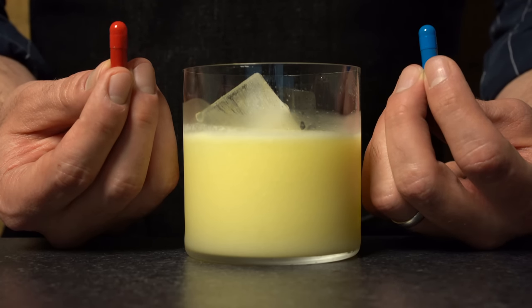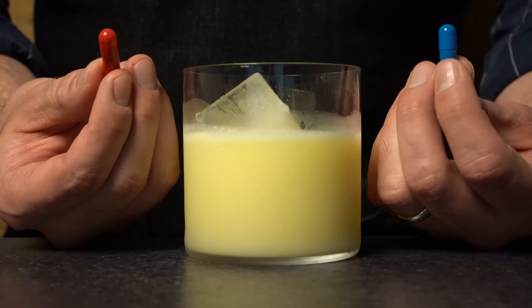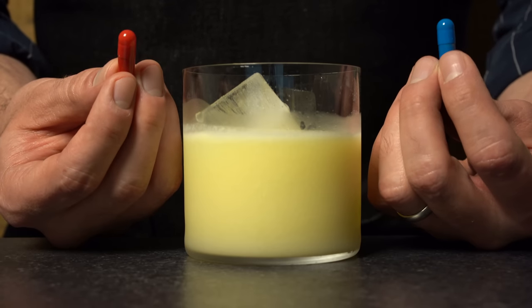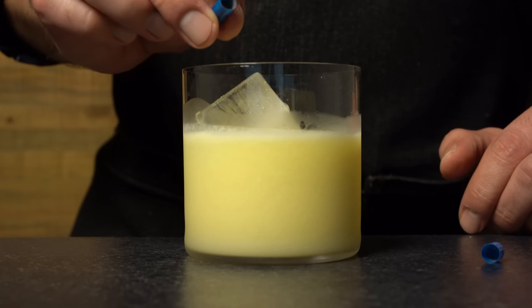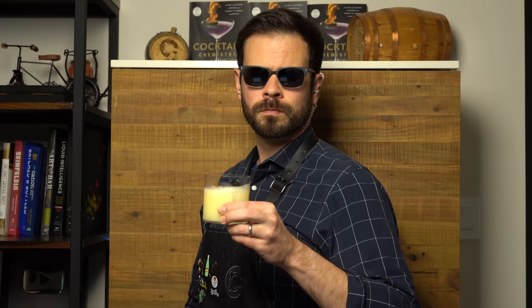You select the blue pill. It's filled with nutmeg and cinnamon. You sprinkle it on the cocktail. The next day, you wake up in your bed and believe whatever you want to believe. Or you take the red pill, and you stay in Wonderland, and I show you how deep the rabbit hole goes. Okay, we're doing the blue pill, it looks like. Not very adventurous of you, but let's give it a taste — just cinnamon and nutmeg on the top of this cocktail. Pretty classic combination.